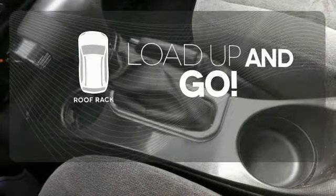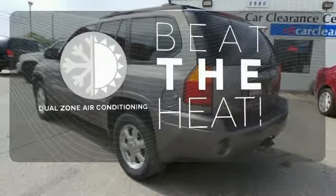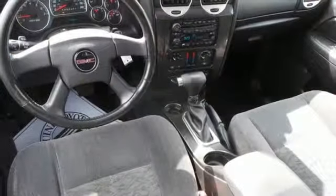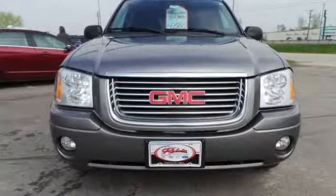Load up and go — bring all your gear with the handy roof rack. Dual zone air conditioning lets you and your passengers pick a personal temperature. The cabin of this Envoy is warm and inviting with sleek high-tech instrumentation, rich appointments, and wonderfully comfortable seats.